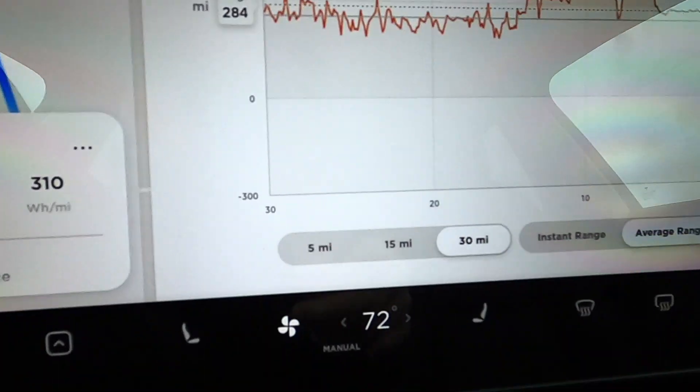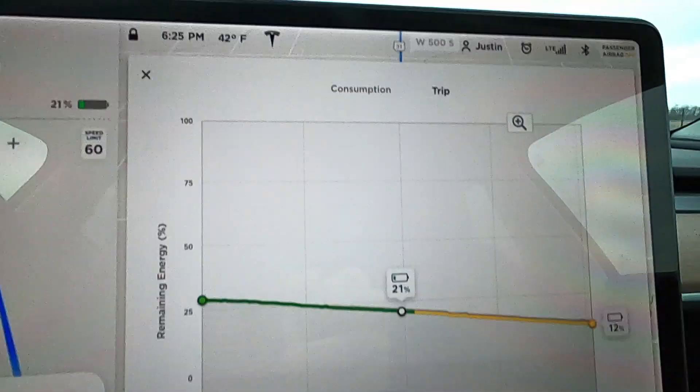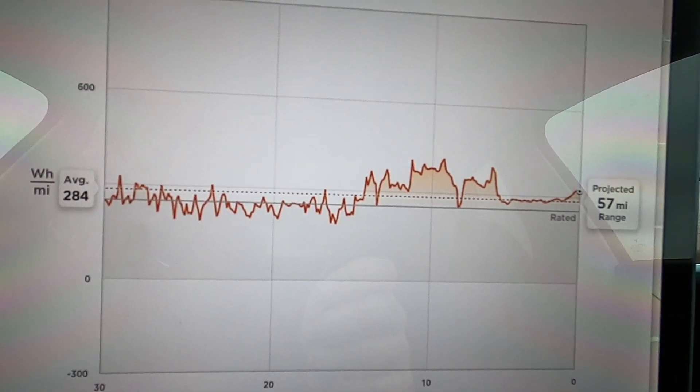We're approaching the halfway point. When we took off it said we'd arrive with 13% charge. Even though this isn't a very long trip, let's see how we're trending. It's now saying about 12%, and you can see there's starting to be a gap between its predicted arrival and how we're actually doing. Looking at our consumption, there are some areas where we had to use more energy than the average, and that average is what was used to determine our arrival estimate.